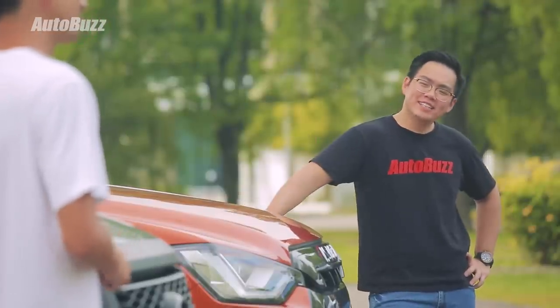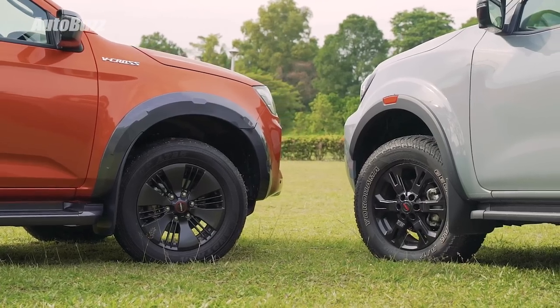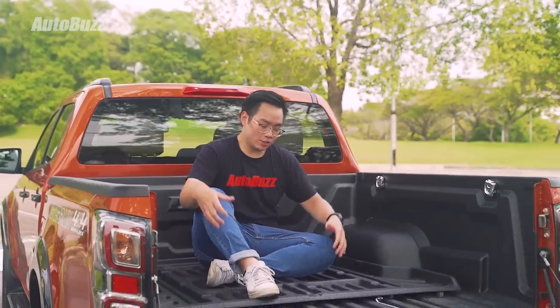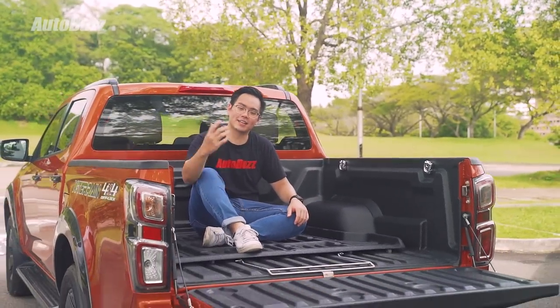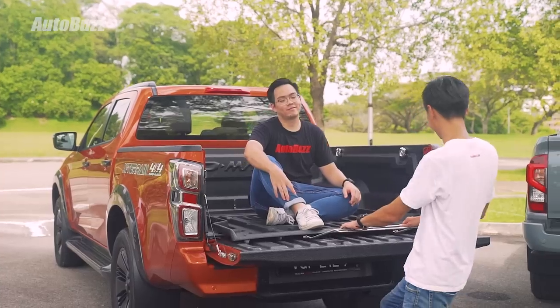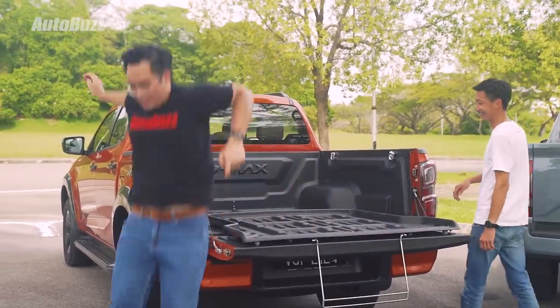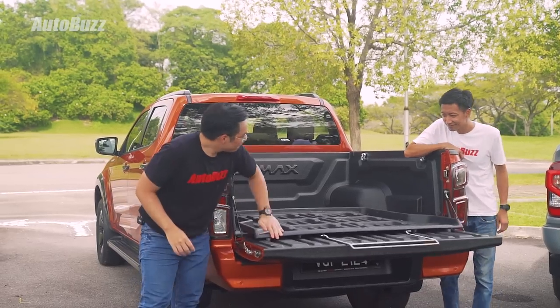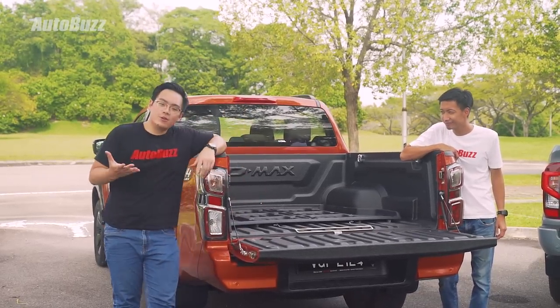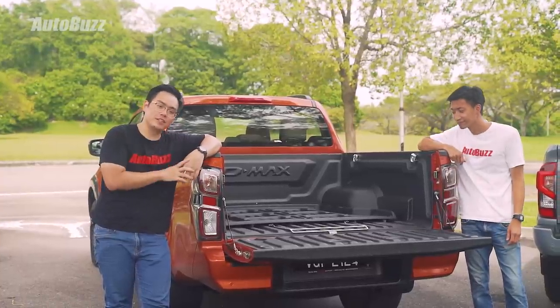Let's check out the back. The wheels on the Navara are smaller — 17 inches to the D-Max's 18 inches. And because this is the X-Terrain, the D-Max also gets a sliding cargo tray as standard. Thanks to standard tailgate dampers, you can also close the tailgate with just one finger.